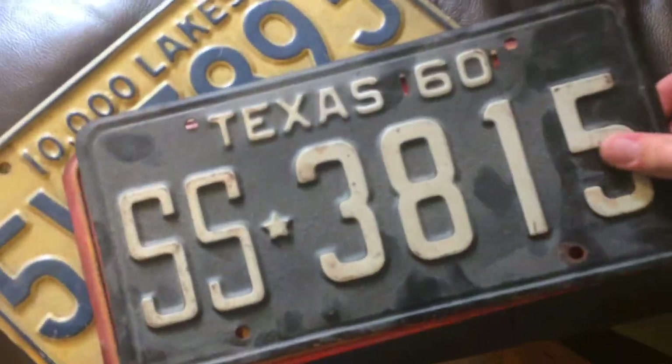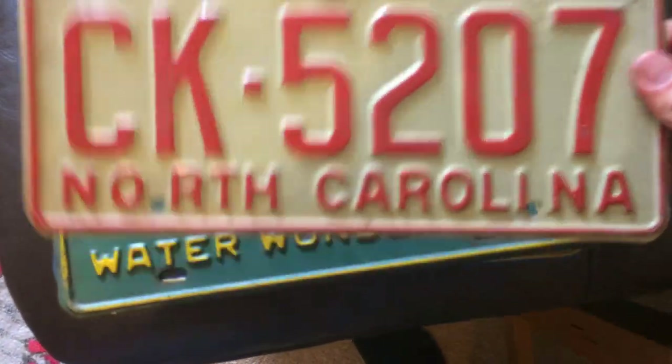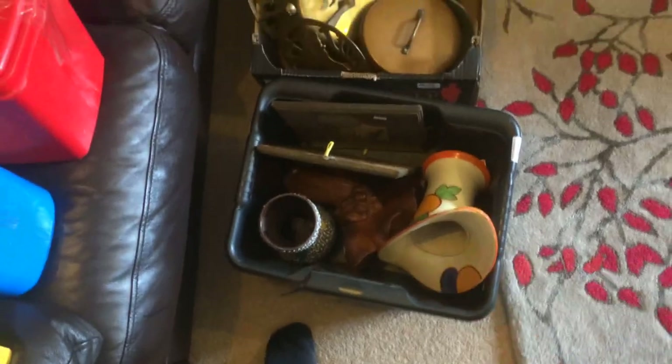This job lot is really cool - these are vintage American license plates. We've got a 1951 California, Texas 1960, 1965 Florida, Minnesota 1959, 1977 North Carolina, Michigan 1959 - one of my favorites - and Nation's Capital 1962. I paid 15 quid for the job lot. I might be tempted to keep a few of them for myself.